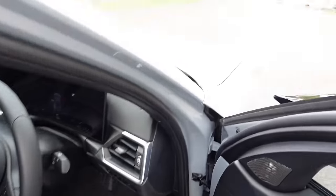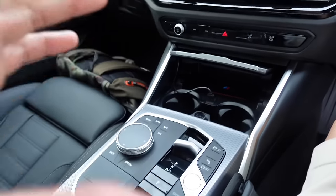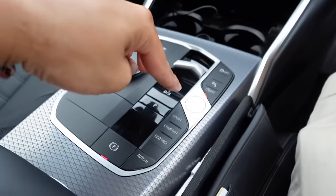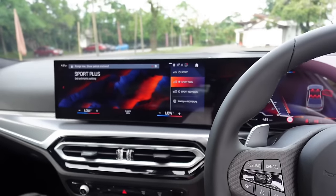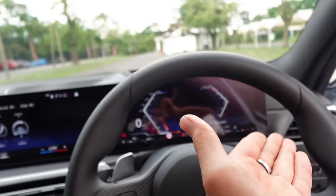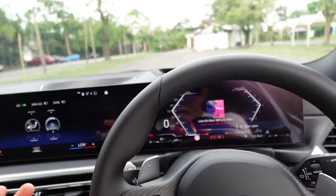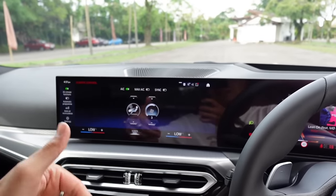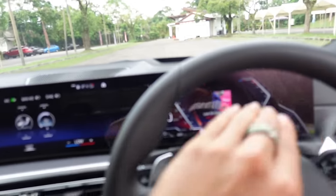Inside the cockpit — to start the car you insert the key and start in sport plus mode. The startup sound is impressive, even better during a cold start. The new LCI screen design features an elongated curved display with both the infotainment screen and the instrumental cluster integrated as one. Some people prefer the pre-facelift separate screens, but over time you get used to and start to love this design.